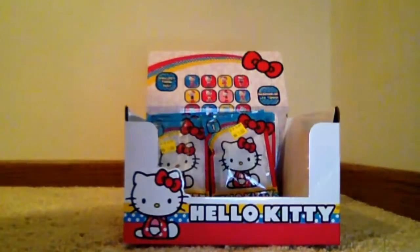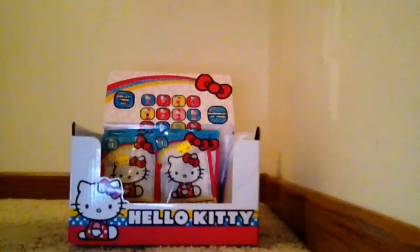Hey guys, it's Delia from Delia's Toys. Today is a very special day. Today we are going to open almost a full case of Hello Kitty blind bags.